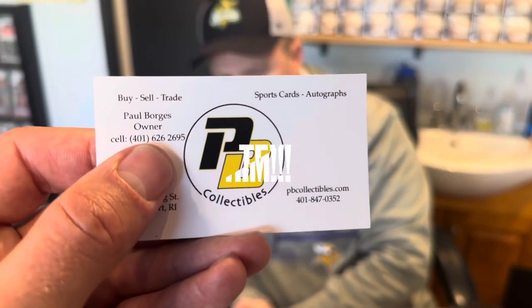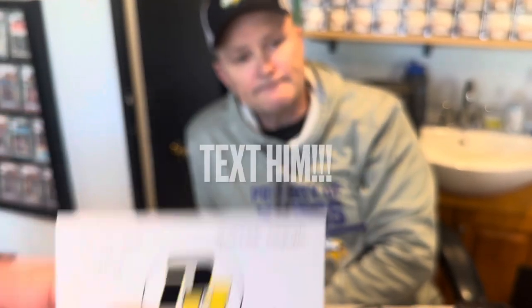For the people who can't get out here into the store, what would be the best way to get in touch with you if they wanted to acquire something or sell you something? I'm online. I have a website, pbcollectibles.com, and my email is on there. Inventory is constantly changing, which is a good thing. Best way to get me — 401-626-2695. I'm also on Instagram and on Facebook at PB Collectibles.